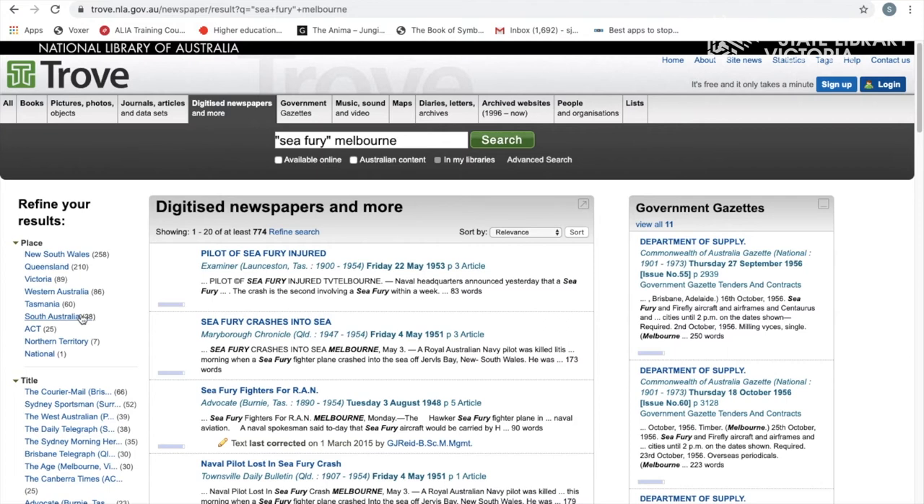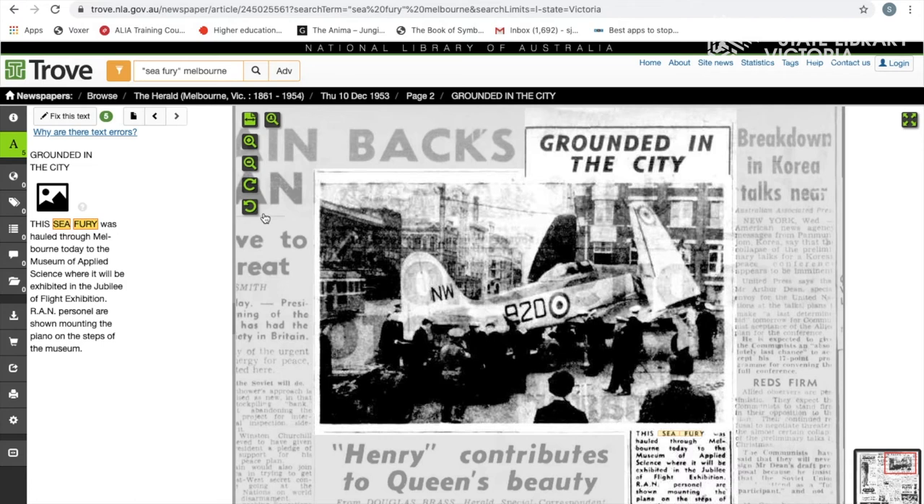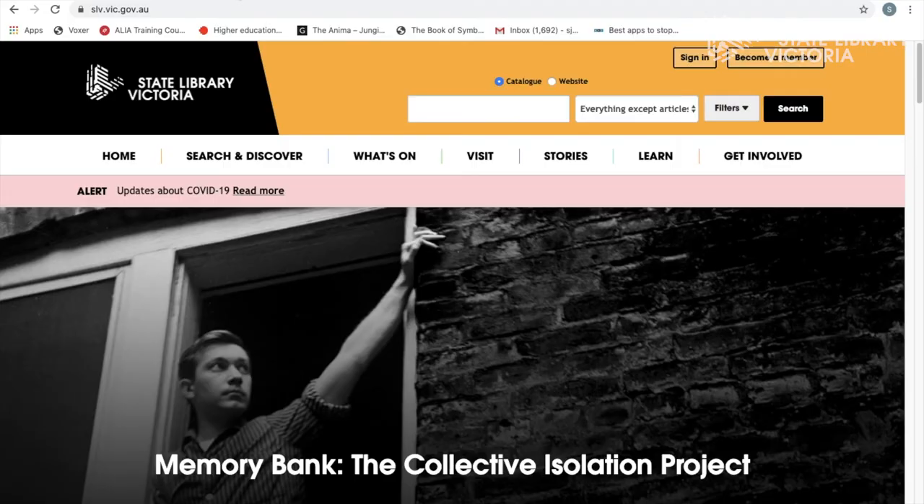The other great thing about Trove is the hundreds of thousands of digitized newspaper articles that you can keyword search online. This is where I found the newspaper article I showed you earlier that shows the plane being mounted on the steps of the library by the Royal Australian Navy. You can see it was published by the Herald on the 10th of December.